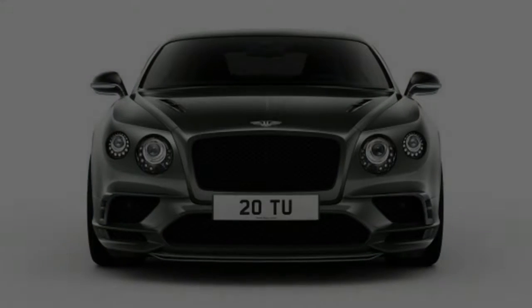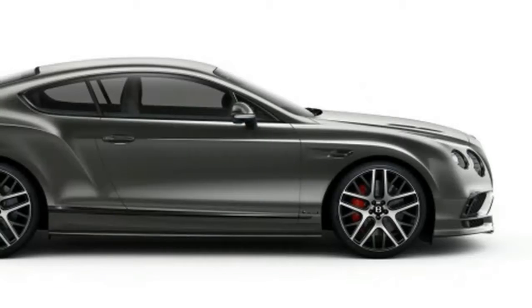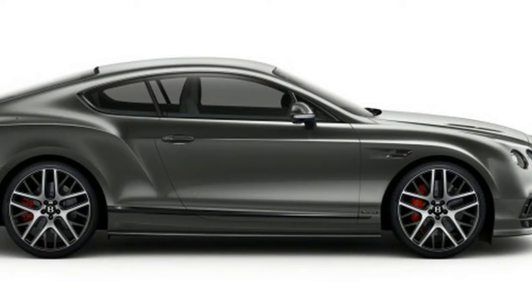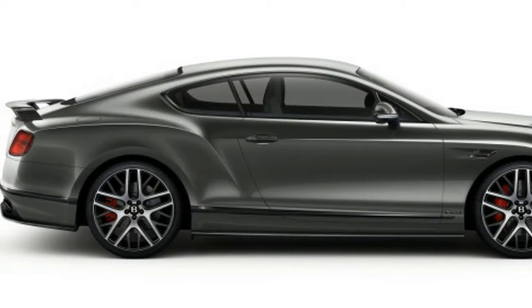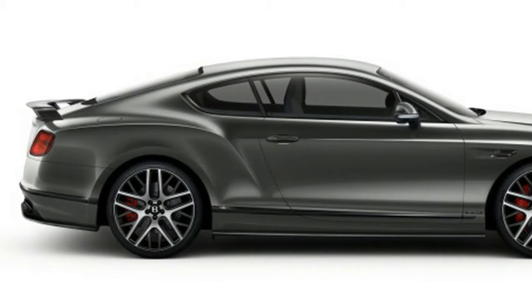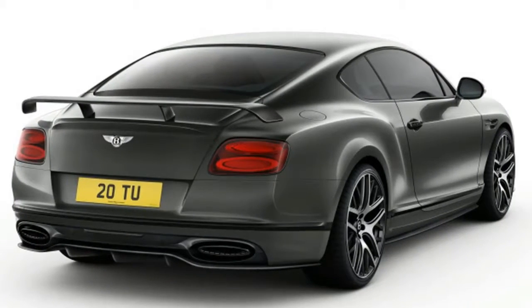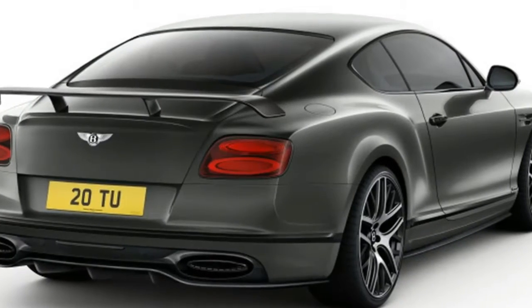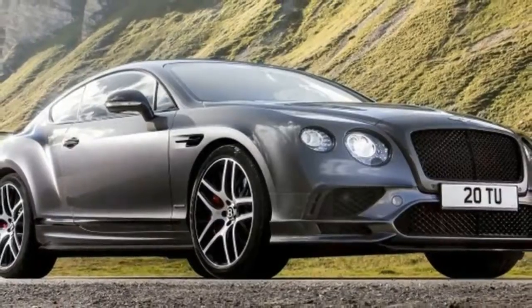It's no surprise the new Supersports can demolish a 0 to 60 miles per hour run in 3.4 seconds and has a top speed of 209 miles per hour. The convertible also returns, although the soft top does cost a bit of outright speed — it's 0.3 seconds slower to 60 miles per hour with a time of 3.7 seconds and a top speed of 205 miles per hour, but the headroom is amazing.